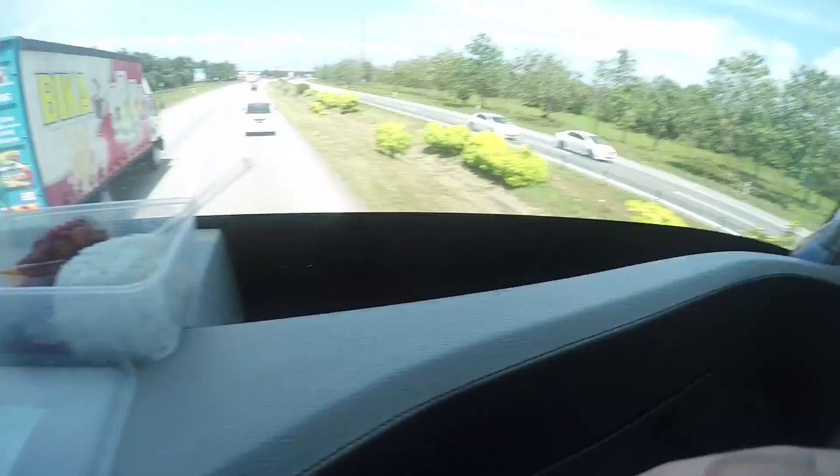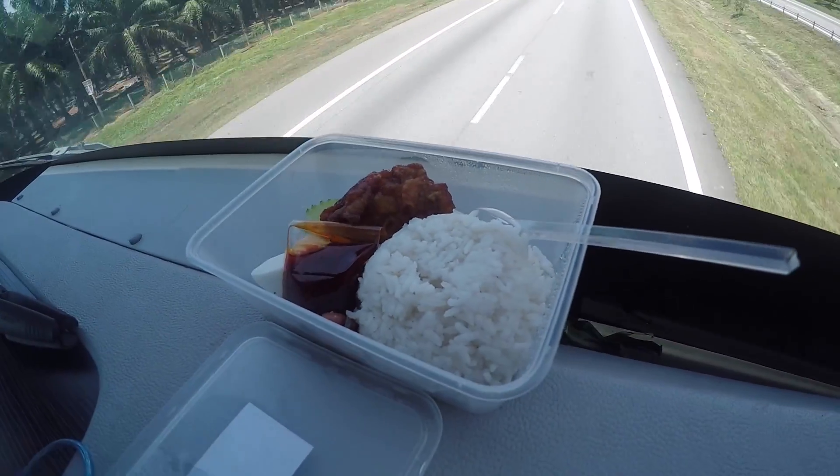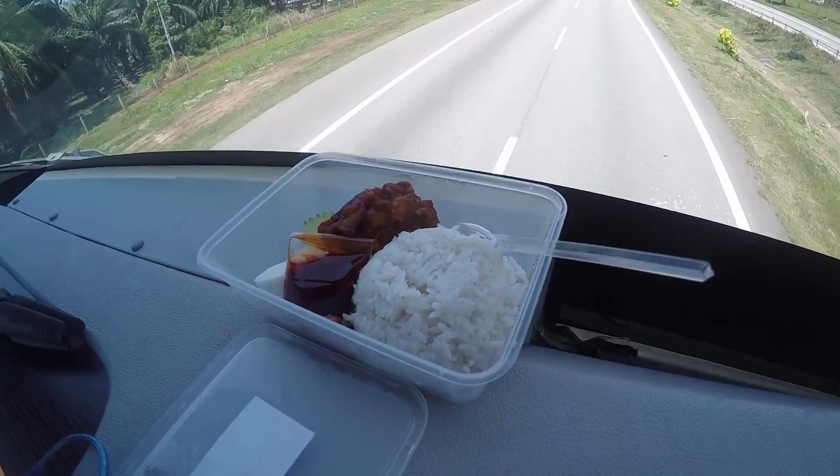This is the food and water situation on the bus. Your nasi lemak. Simple food, but I guess it does the trick.